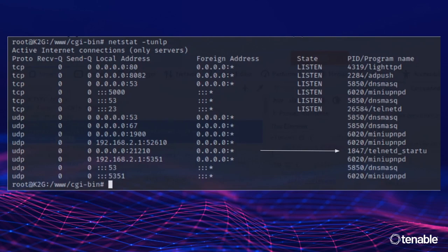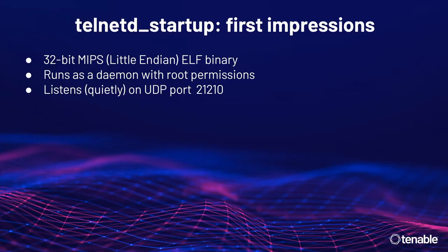Sometimes these things are just gaping open. The Wavelink routers that replaced these — the ones with proper firmware — have a very easy-to-enter backdoor; you just have to guess the secret URL. I figured it'd be something fairly simple, maybe a magic packet like Netgear has. But it's running on UDP port 21210. First impressions: this is a 32-bit MIPS little-endian ELF binary running as a daemon with root permissions. The OS is a fork of OpenWRT, and it listens completely quietly on port 21210 — nmap reports it as open or filtered, returns no data.